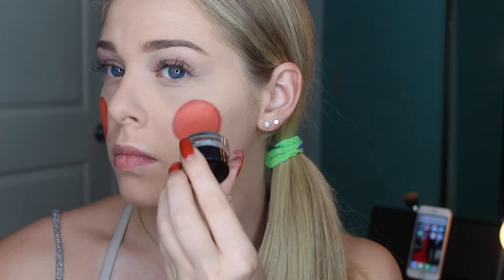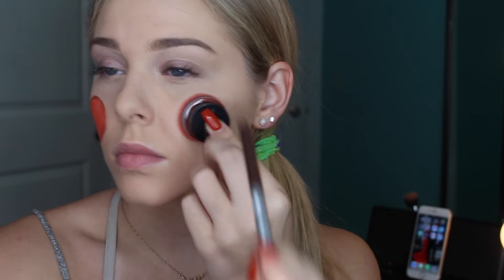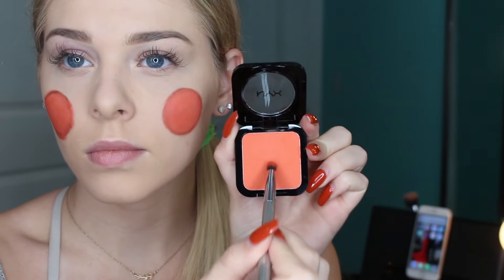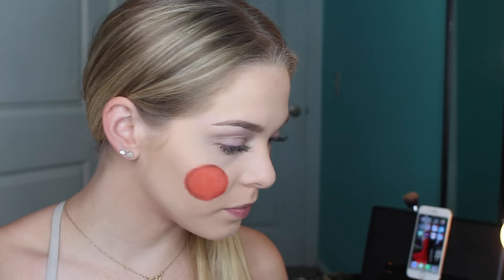The next step is really simple — I took a circular eyeliner pot and a brown eyeliner and traced around it to get a perfect circle. After that was done, I used an orange blush by NYX and filled it in to give me the cutest scarecrow cheeks. I forgot to mention that I put my hair up during the beginning of the video because we're going to be doing a lot of face makeup.